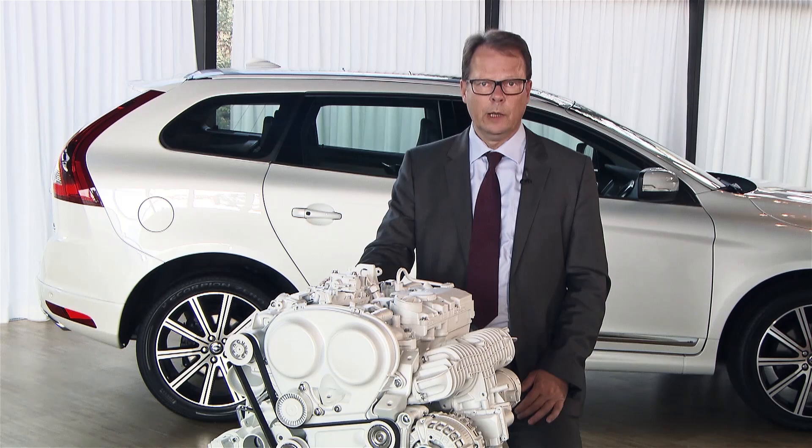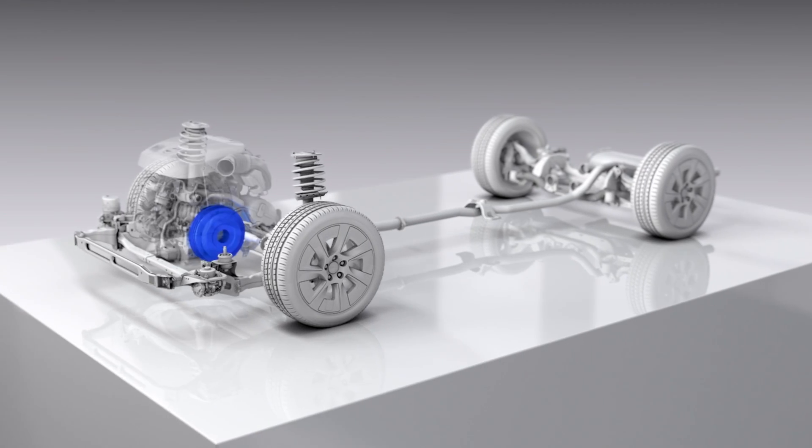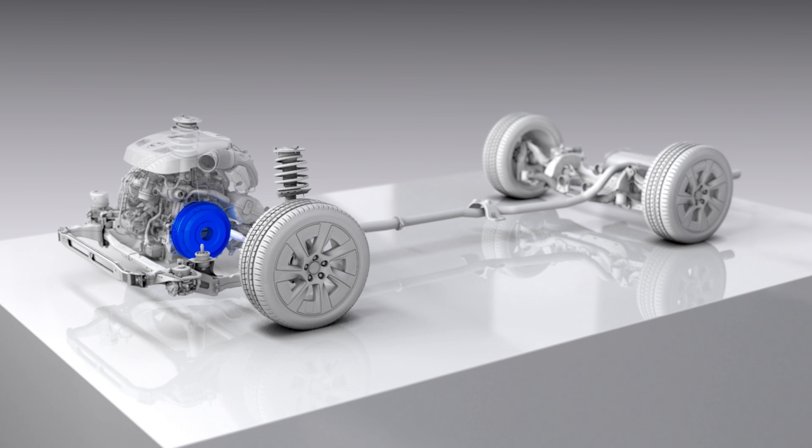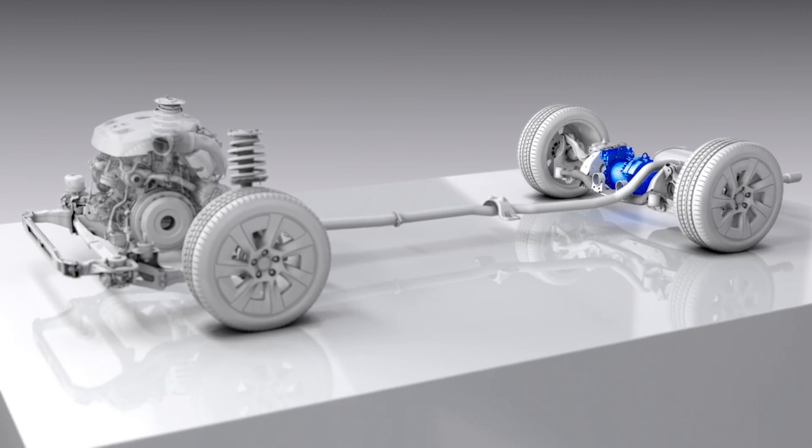Having a better weight balance and being also able to offer very high-performance powertrains in combination of a combustion engine with an electrification or an electric motor on the rear axle.